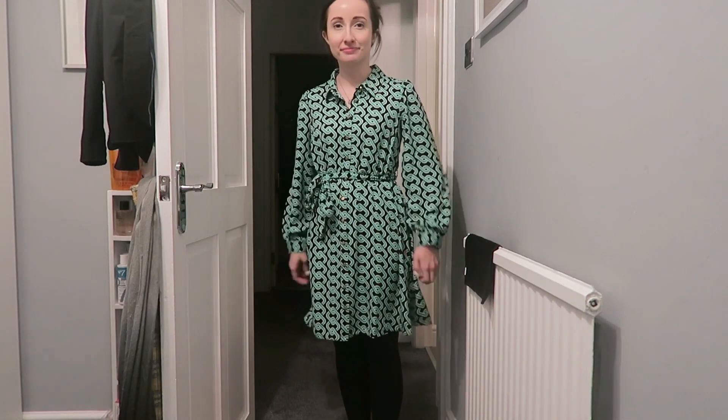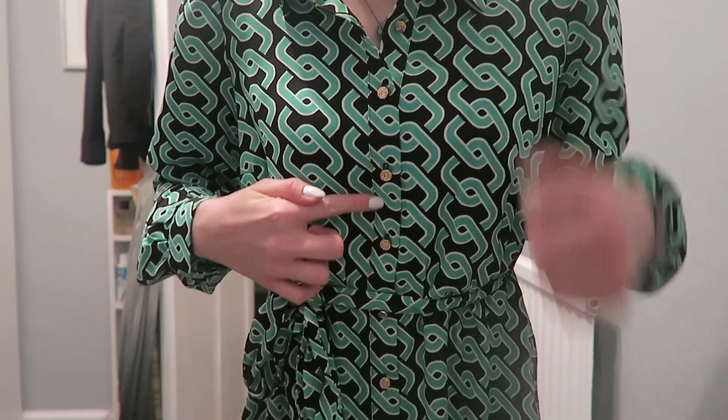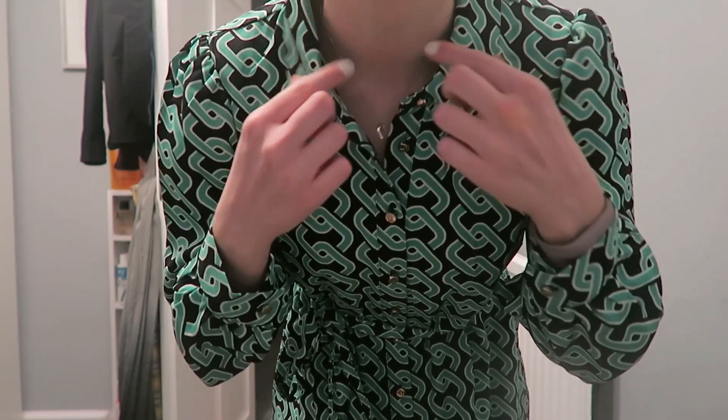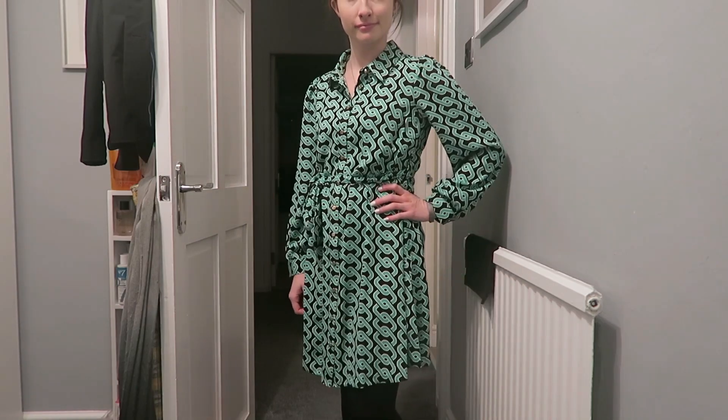So let's start with the New Look dresses. The first dress I got was this green and black, really lovely kind of Peter Pan collar, really comfy long sleeve dress. If you're not a regular viewer you may not know that I am five foot zero, so I buy a lot of petite clothes and this is actually a petite dress. I really love how comfy it is and I feel like the pattern really suited me. I did keep this dress - I really liked it and I got it in the sale for £15.